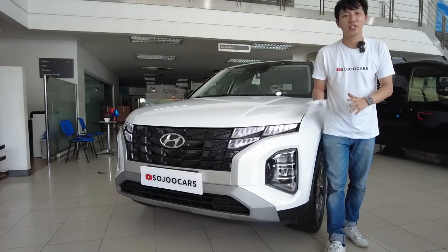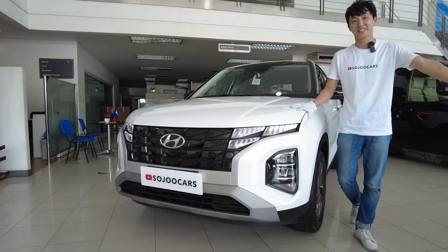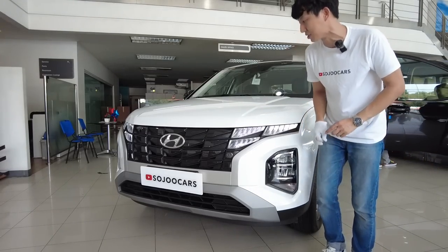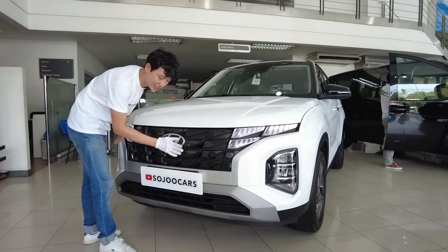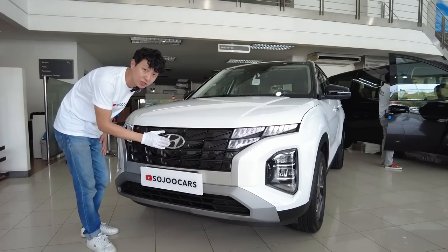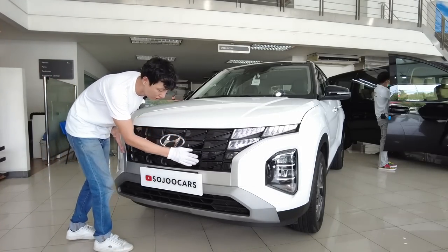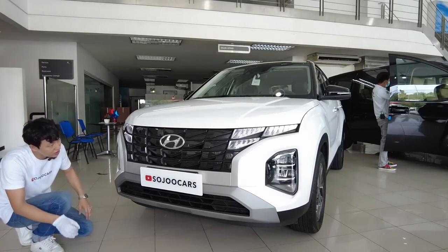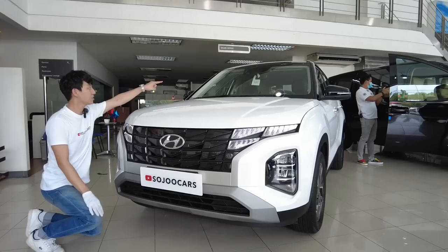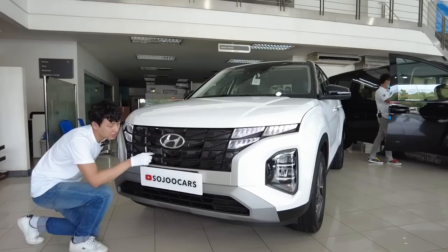This is the front fascia — it features the parametric jewel grille design of Hyundai, which is the same as the all-new Tucson, and I really like it. It's all LED even here — these are LEDs except for the turn signals. One thing I'd change is that this logo should have been smoked like the Tucson rather than the traditional silver Hyundai logo. In front, there are no sensors, although this one has lots of safety features except for adaptive cruise control — it does almost everything thanks to the camera in the windshield.